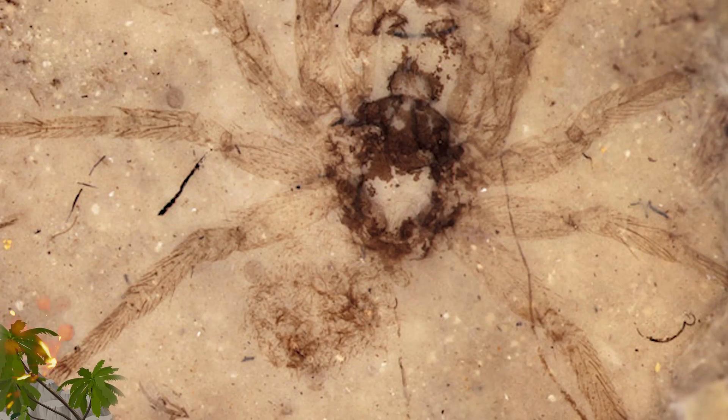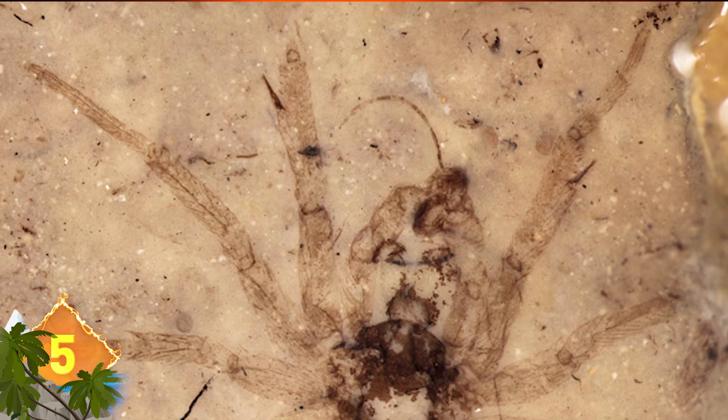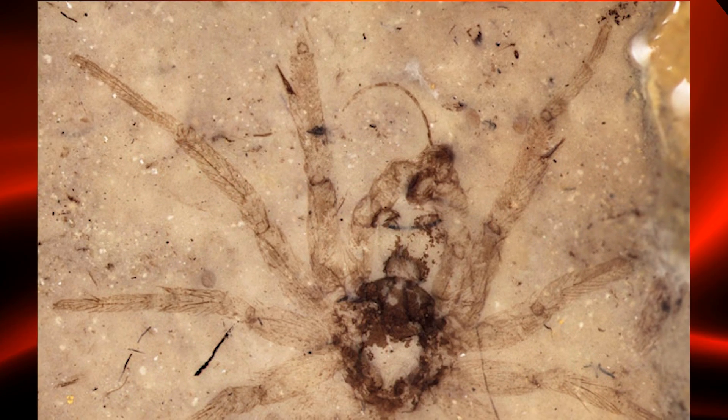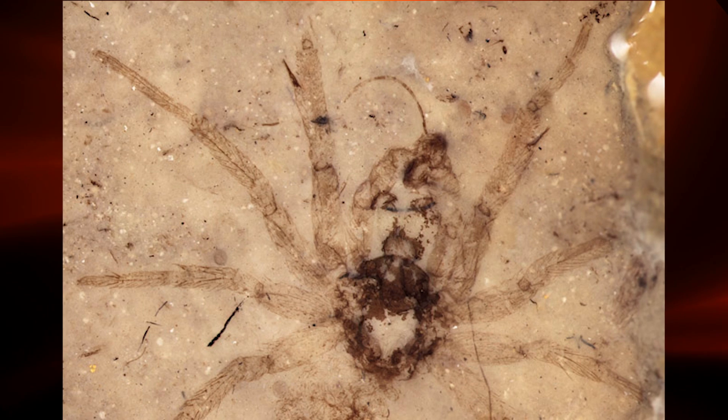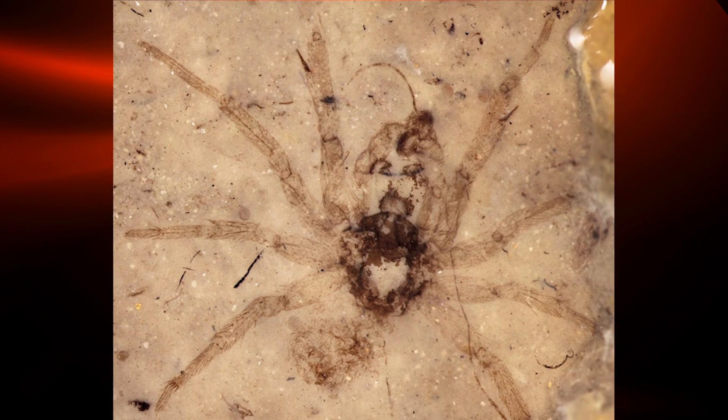Number 5: Here's a fossil dating back some 165 million years ago. Can you guess what it is? It's a squashed spider from the Jurassic era. Found in China, the spider was beautifully preserved due to the presence of volcanic ash. Normally, the delicate bodies of spiders won't preserve so well, thanks to the delicate exoskeleton.